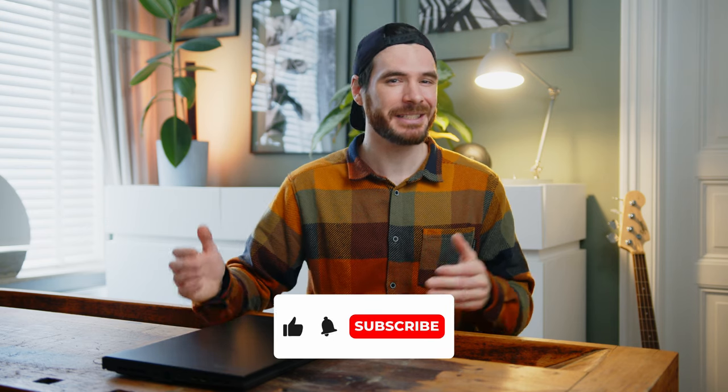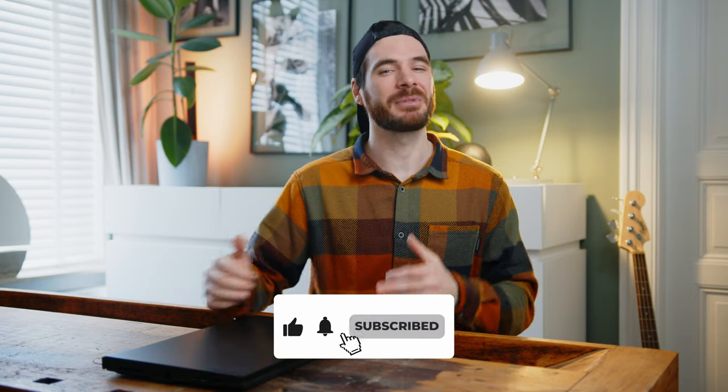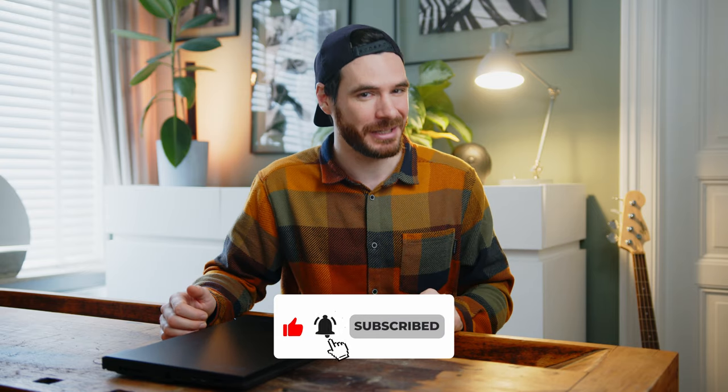As always, if you want to dive deeper into anything I just talked about, please head over to our website. If you liked the video, please give us a thumbs up and maybe consider subscribing to the channel if you haven't already. That would be it for today — my name is Alex, you have been fantastic, thanks a ton for watching, and I cannot wait to see you all in the next one. Take care!